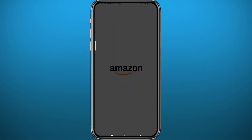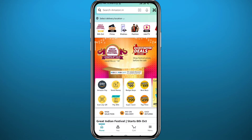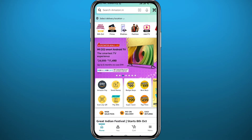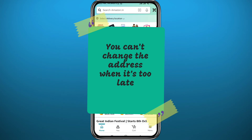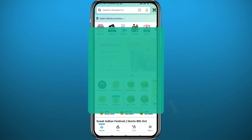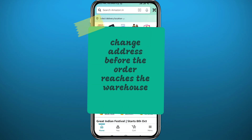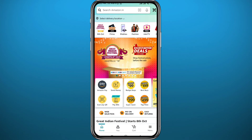Wait for the app to fully load up. You can only change the address of an order you have already made if the order did not go through multiple stages of shipping. You can change your address when it is not too late — and it's too late once the order hits the road and is being shipped by a third-party company like FedEx or DHL.